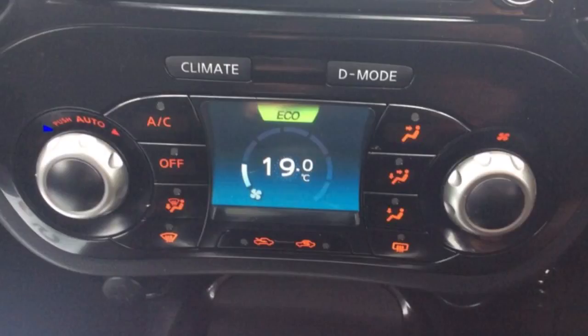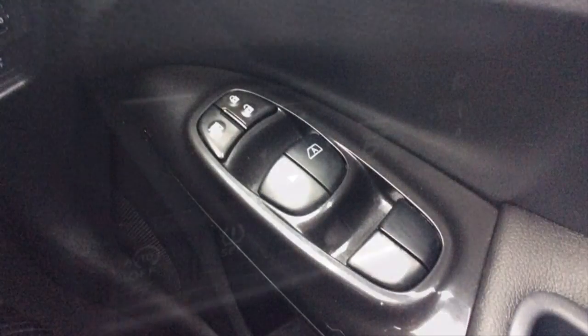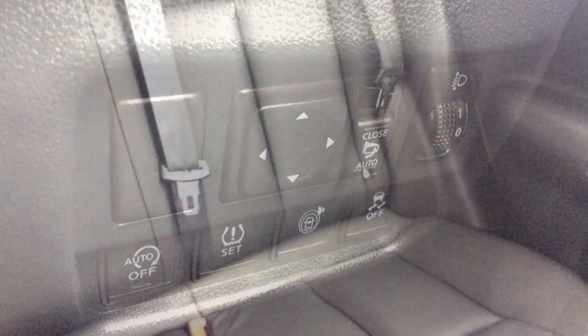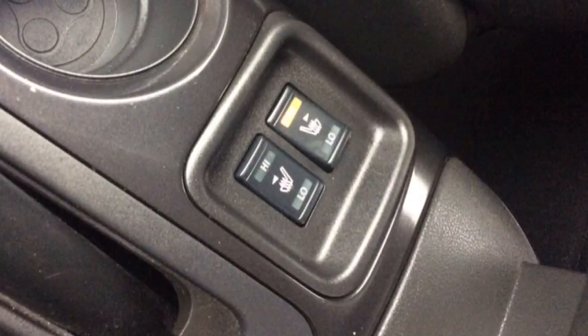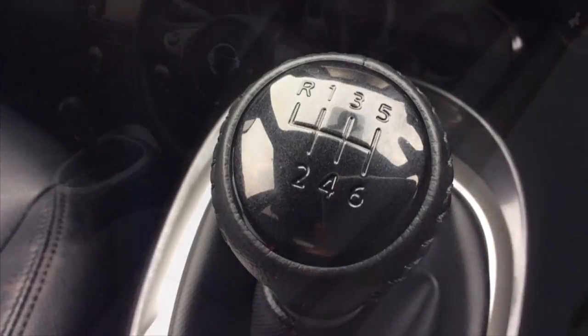It also has climate control, USB and auxiliary ports, all round electric windows, electrically adjustable and folding wing mirrors, ISOFIX, heated seats, a 6 speed manual gearbox and a host of many other features.